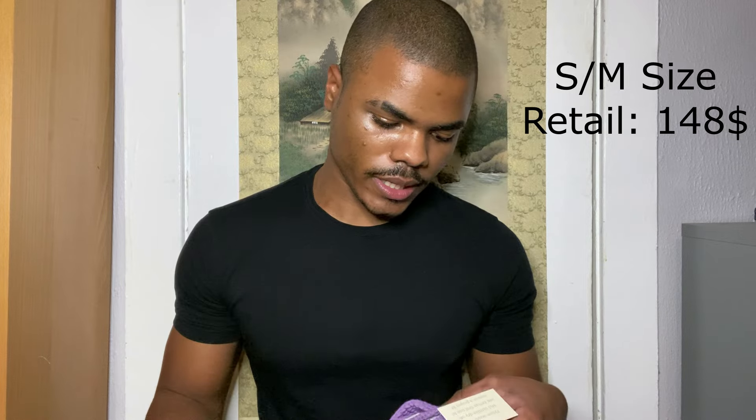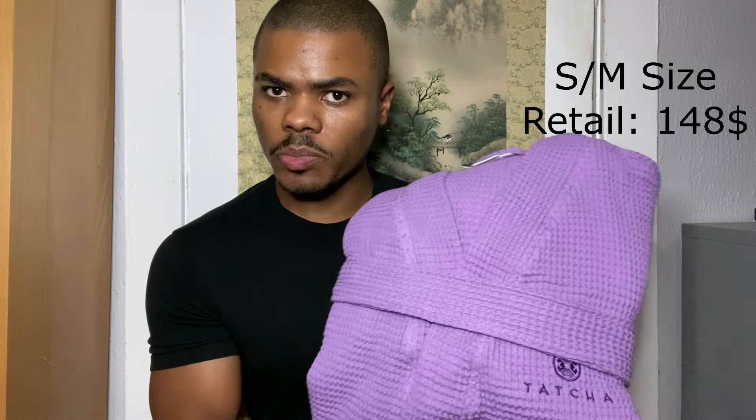Here's a closer look at this robe — the material feels nice, very soft. I really love the quality. It's from the brand Koyuchi — they make 100% organic cotton products, and they have care instructions included. This size is small to medium; they said it runs pretty big. I'm about 5'9" and about 160 pounds, so at the end of this video I'm gonna try this on.